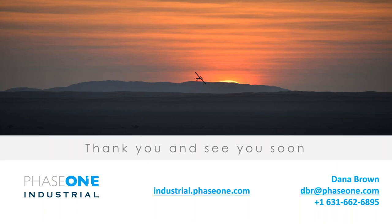Thank you Paula, Victor, and Ron. This has been a very informative webinar. If you know someone who should see this, it is recorded and will be available on our website in the next couple of days at industrial.phaseone.com under the webinar section. Please share it with those who may be interested. For any other questions about Phase One products or configurations, my contact information is provided — dbr@phaseone.com. Thank you again and enjoy the rest of your day.